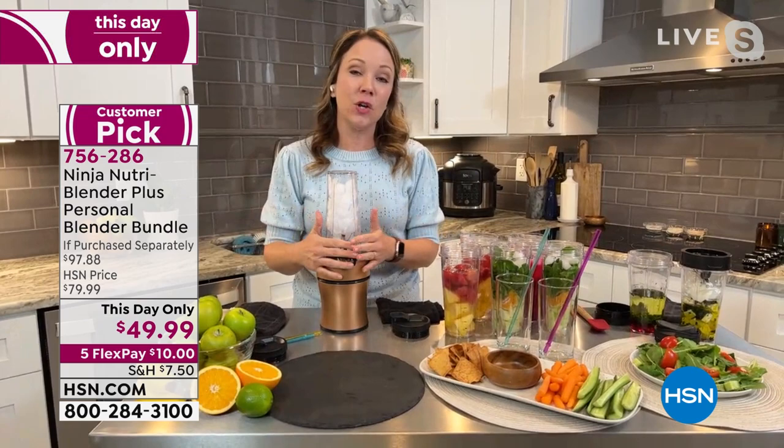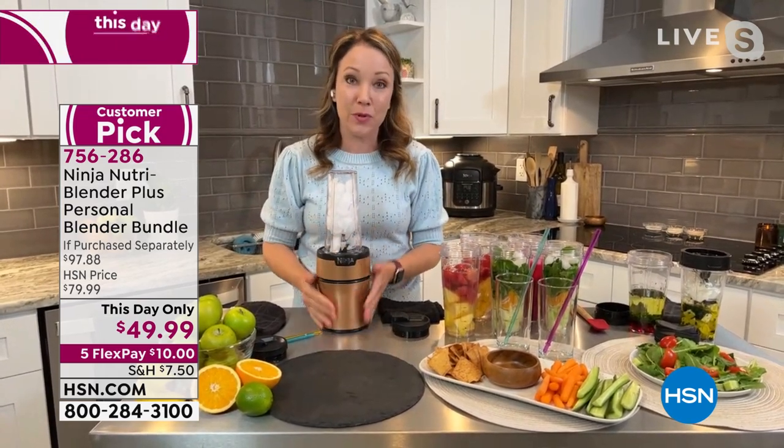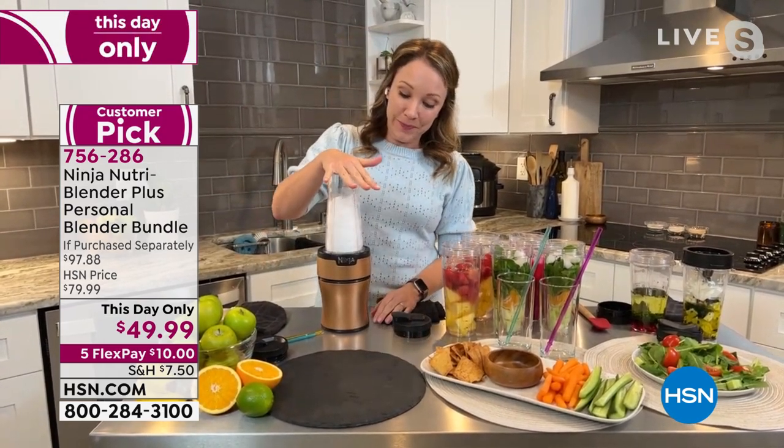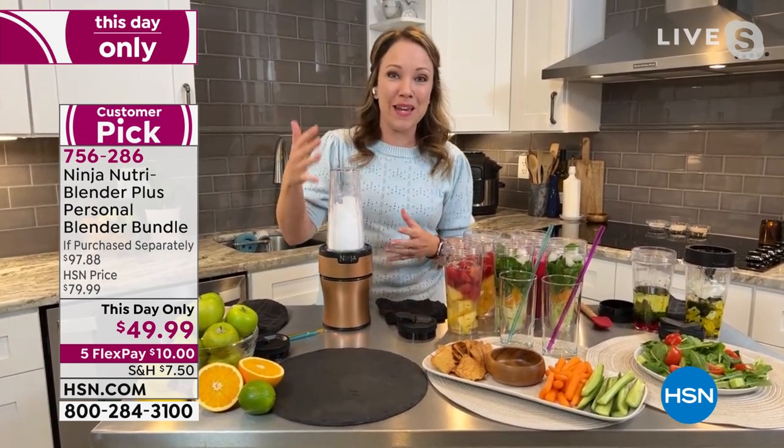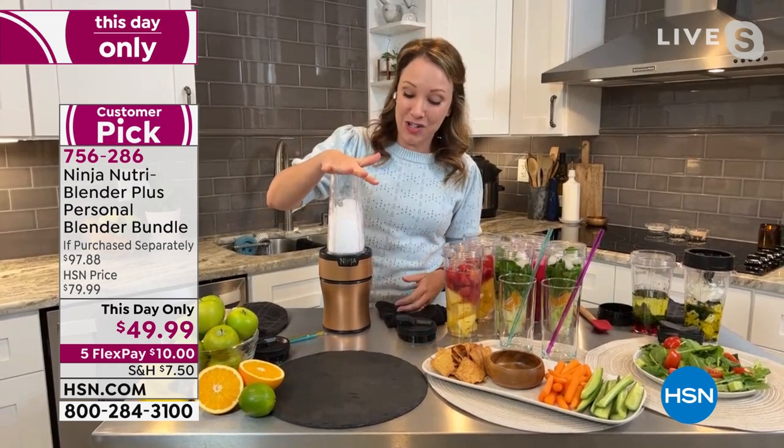I'm pulsing the ice just to chop it up and make it into snow. But that's how easy it is to use. Just like that, I've done some ice and look — it is just like snow inside the cup.